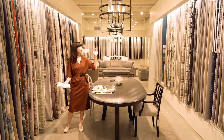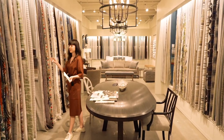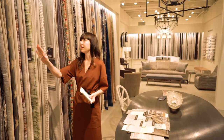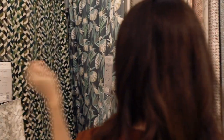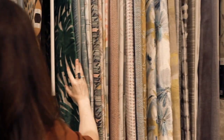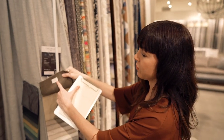I'm in the fabric section for Nobilis and Casamance at Kelly Forslund. The nice thing about coming to the showroom versus just looking online is you can see large swatches, and when you find something you're interested in you can look at the different colorways available.